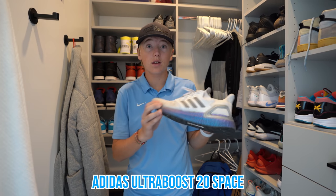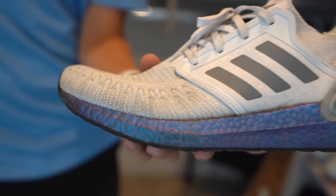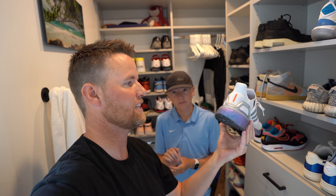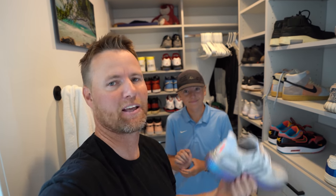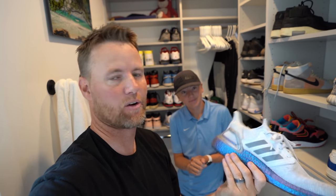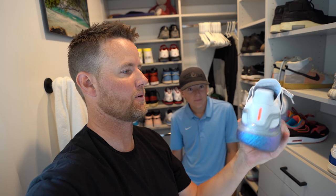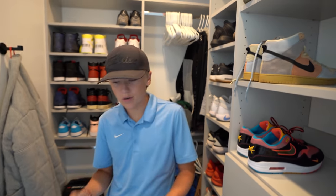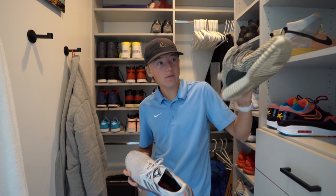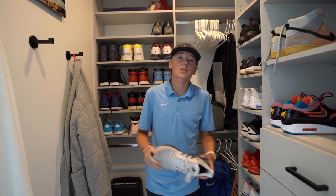We also have some Adidas Ultra Boost 20 — the space version. We actually did a video on these, and they are such cozy shoes. I've referred a lot of Lincoln's friends' dads — they've asked 'what shoes are good?' and I say Ultra Boost 20. They don't have to be in this bright color; they make them in gray, black, and white, but it just has tons of boost in it. It's incredibly comfortable. I'd say the top three most cozy shoes are these ones, Yeezys like the 350, and Joyrides.